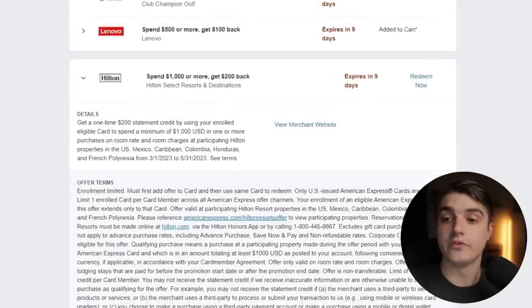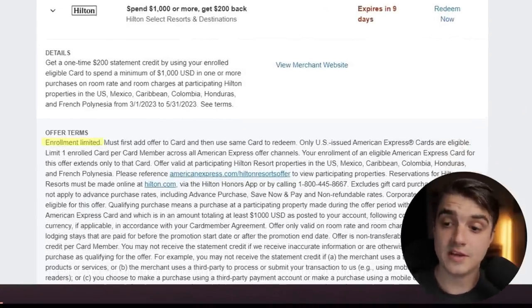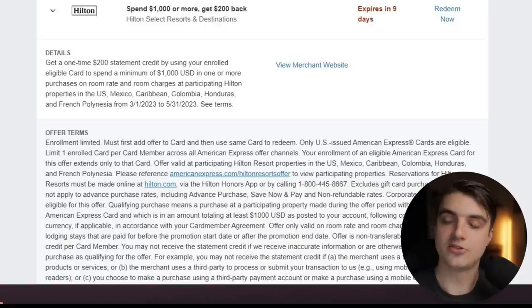On top of that, there's a whole other section under that for the offer terms. The first thing it says is that the enrollment is limited and that you must first add the offer to the card and then use the same exact card to redeem. Something that was really important to me was finding out what actual resorts would be eligible. Luckily, they actually provide you a direct link to a chart that tells you which properties are going to make you eligible for this offer.